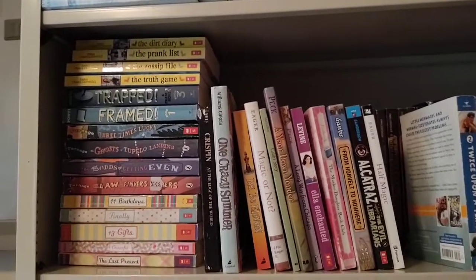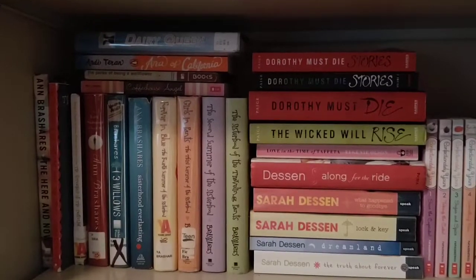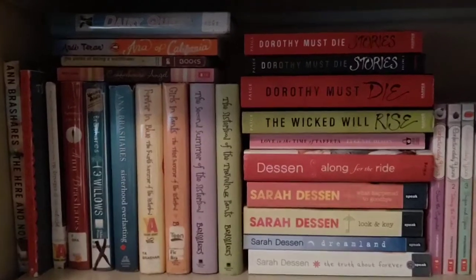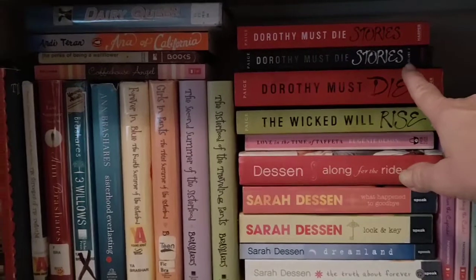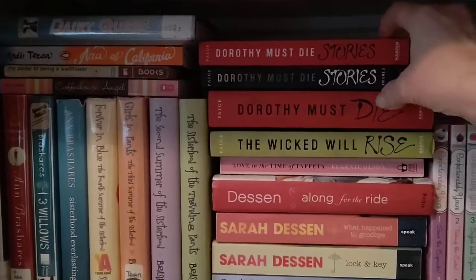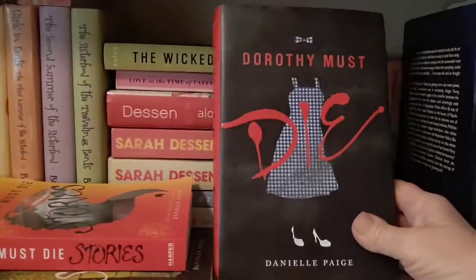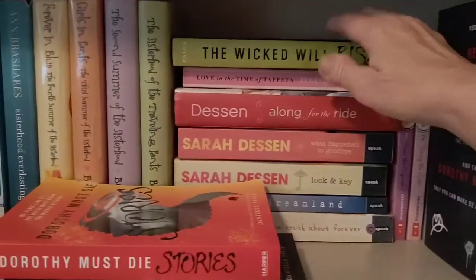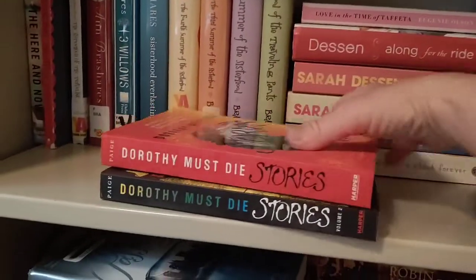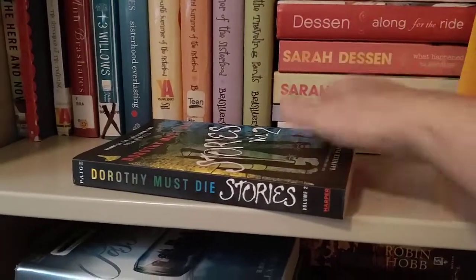I was about to sign off and then remembered there were some books on the shelf below, covered up by the fantasy books I showed in my last video — I needed to pull those off and show you what's behind. I should have shown this series yesterday: the Dorothy Must Die series. I have Dorothy Must Die, which is like a retelling of The Wizard of Oz, then The Wicked Will Rise, and volumes one and two of Dorothy Must Die Stories. The author is Danielle Paige.